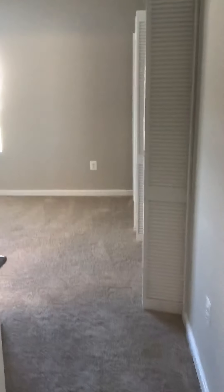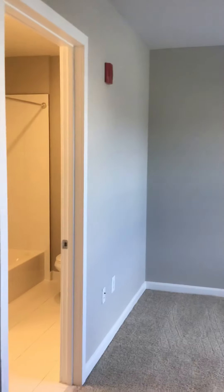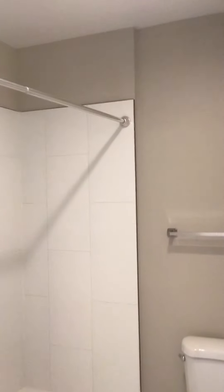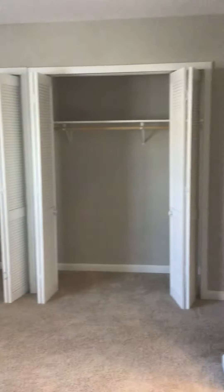Now into the master bedroom — let me pan through the room for you. Then we have the master bath over to this side. Same type of finishes, nice size, big shower, everything. High vaulted ceilings, which is really nice. Let me pan over this way so you can see what they look like.